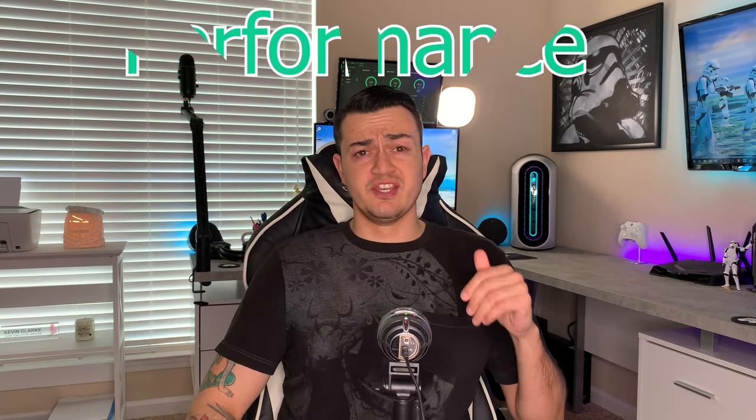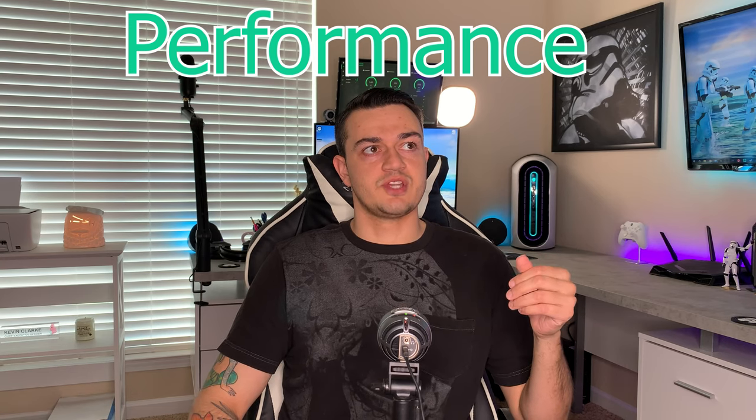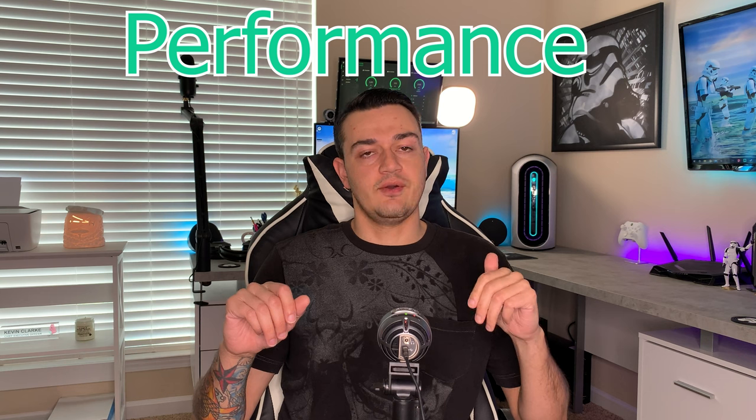Performance comes down to two things: the components inside the PC, which we've already covered. You can get high-end, flagship, top-of-the-line Intel and AMD CPUs and GPUs — the 30 series or the AMD RX 6800 XTs — right now from pre-built companies, though you'll probably have to wait a while or pay astronomical prices. And just kidding — don't use a script or a bot, you're adding to the problem. So it comes down to the components and then the cooling inside the case, which in a lot of pre-builts isn't that great.